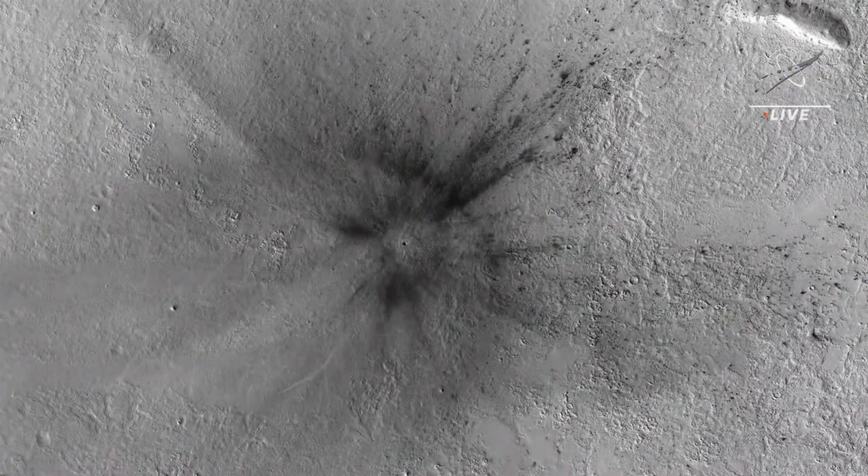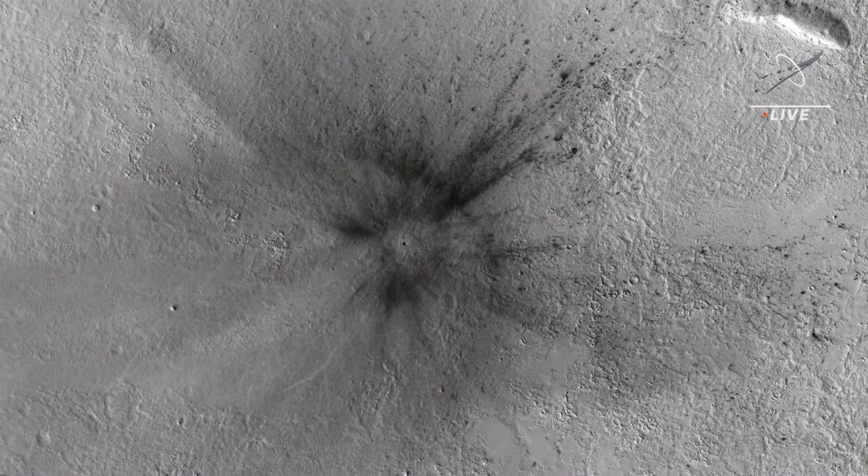When we first saw this image, we were extremely excited. This was nothing like we've seen before. It took the entire view of the CTX image — 30 kilometers in width — and we needed to take two more images on the sides to capture the entire perturbance area.